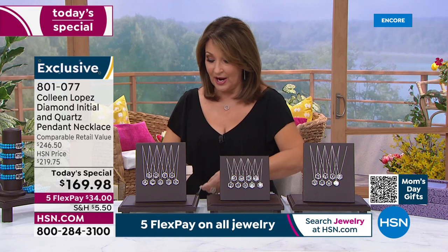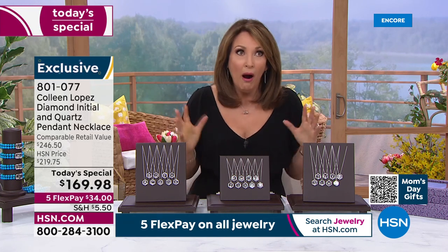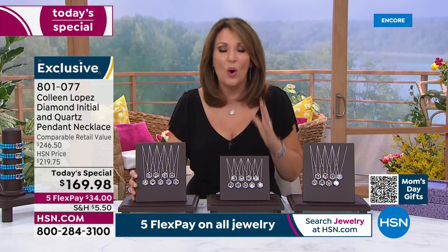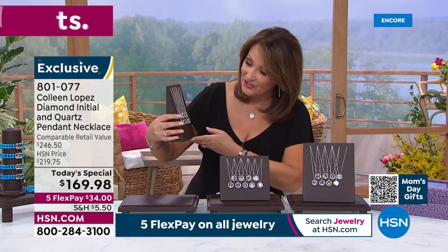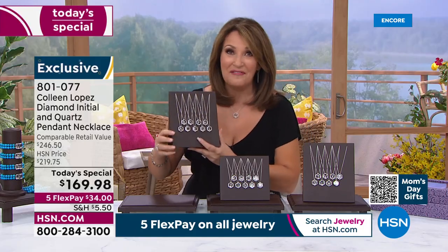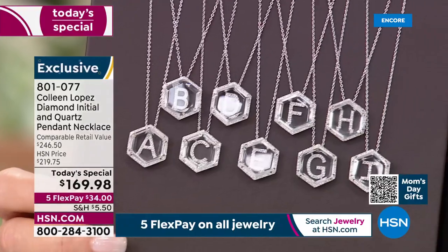I was swooning over this when they sent me the samples — I saw this in person for the first time. We drew this, we designed this, and when I saw it I was just like, oh my gosh, it's so gorgeous. Let me show you one more time — you pick your favorite. The A — if you want the A, we have a few hundred only.